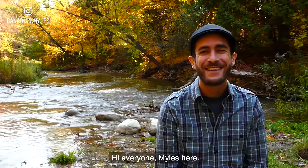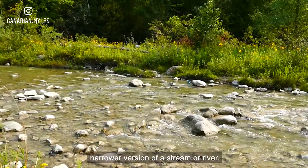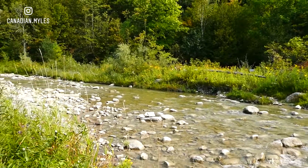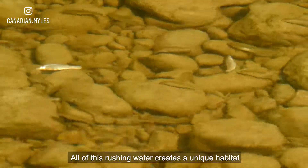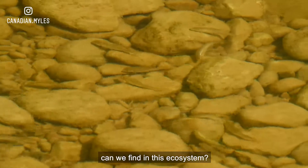Hi everyone, Myles here. I come to you today from one of our creeks here in southern Ontario. A creek is a smaller, narrower version of a stream or river — a body of water that flows in one direction. All of this rushing water creates a unique habitat for the creatures that have adapted to living here. What kinds of species can we find in this ecosystem?